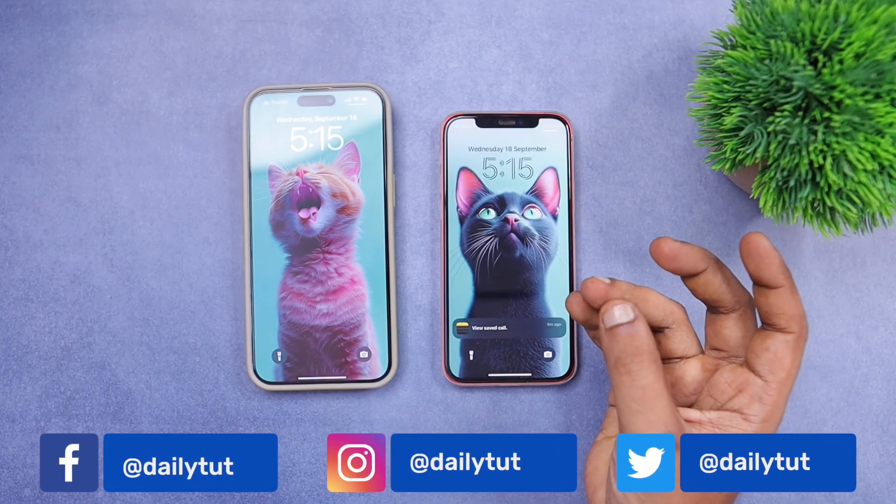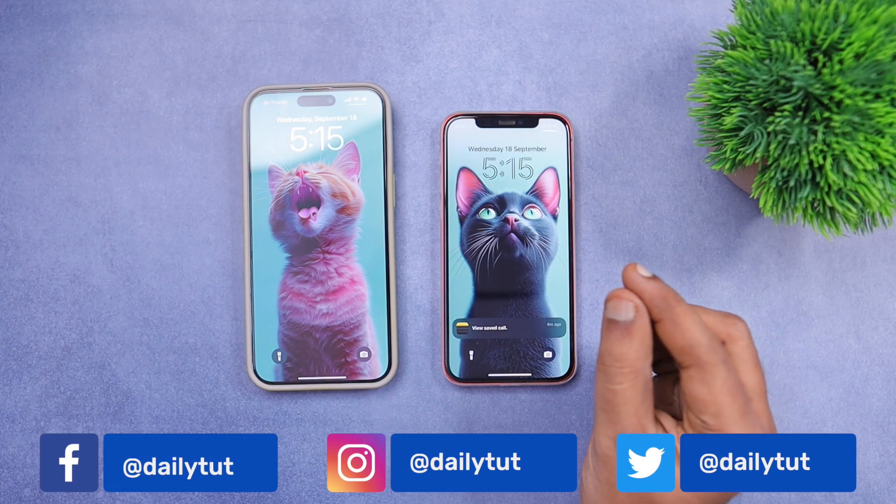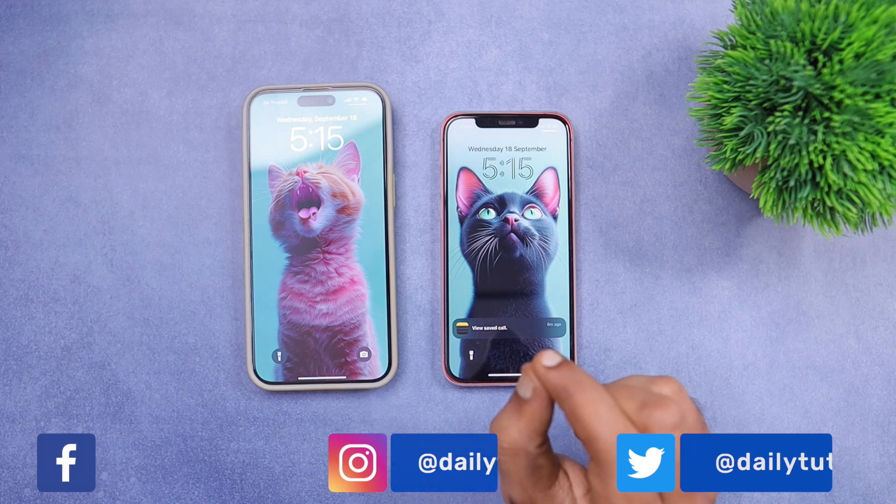Thanks for watching. For more useful iPhone, iPad, and Mac-related tips and tricks, don't forget to subscribe. Have a wonderful day.